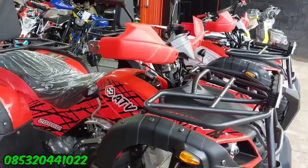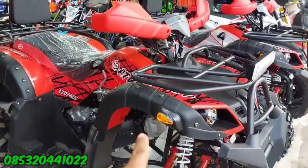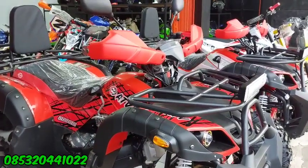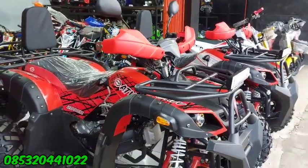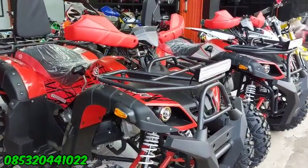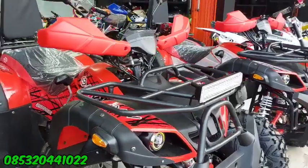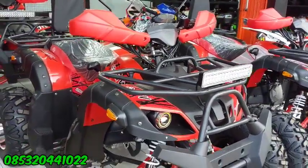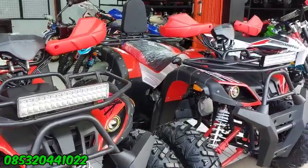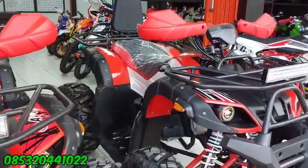Dari segi getaran itu lebih enak yang model CVT seperti ini. Beda sama yang model motor Honda yang 150 cc, mesinnya kayak mesin motor Honda, getarannya lebih keras. Tapi kalau model kayak N-Max ini, full CVT, jadi lebih enak karena pakai belt untuk penggeraknya.